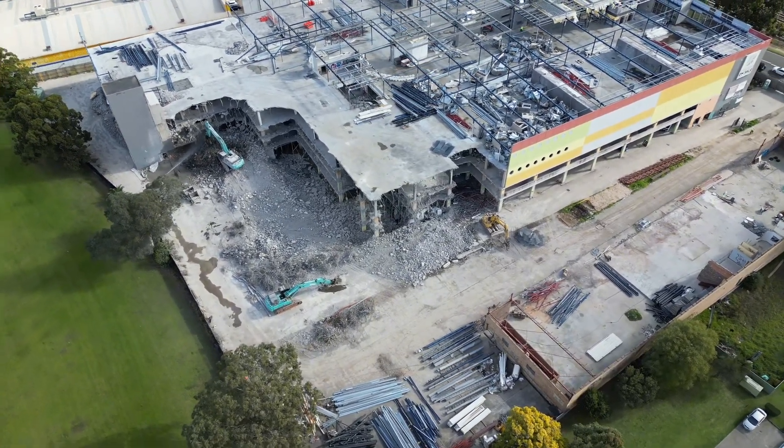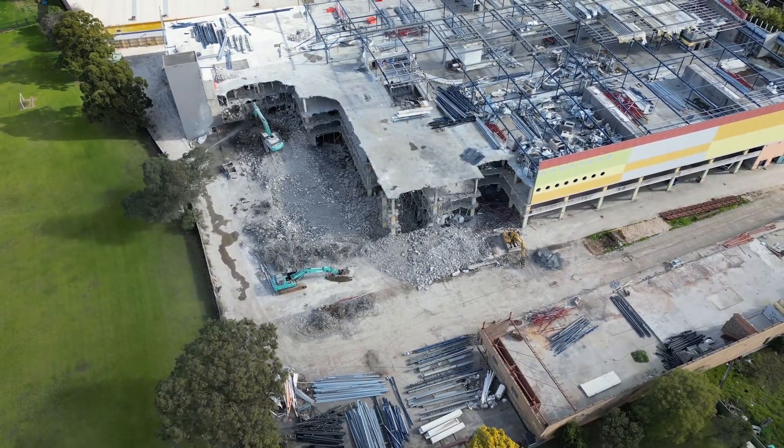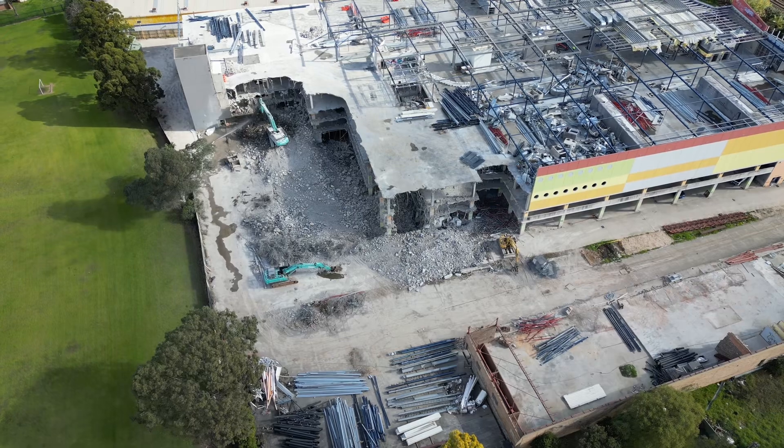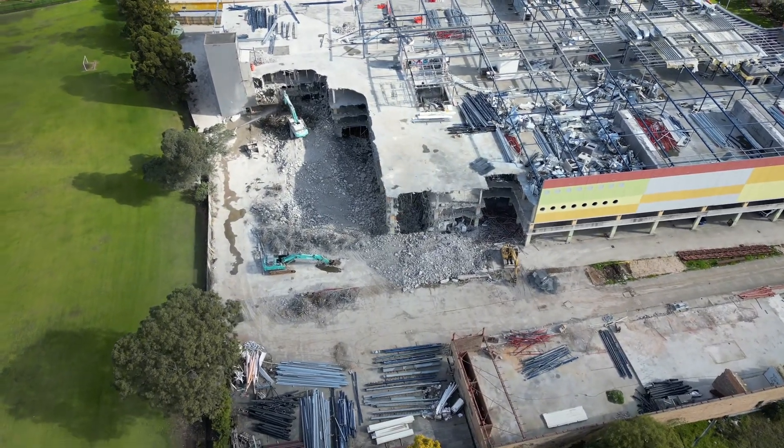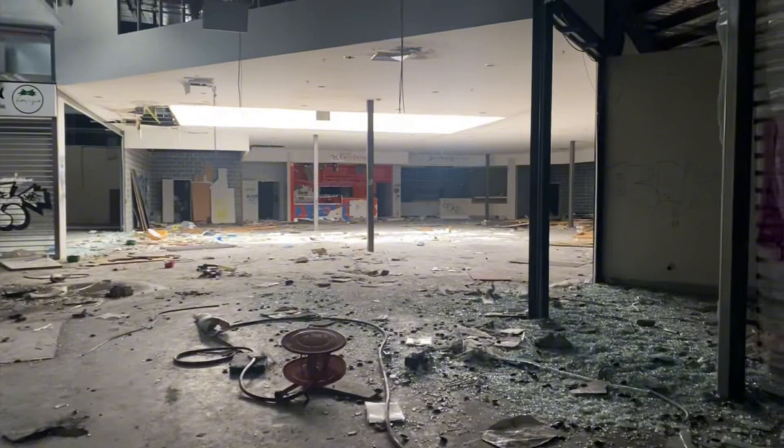As the drone continues to pan around to this side of the building, this was the part they're about to demolish now — that was where the food court was. It's still there, but it won't be in the coming days.